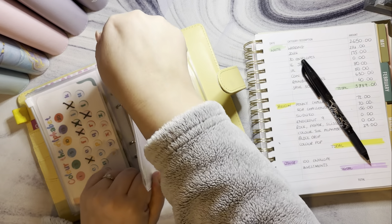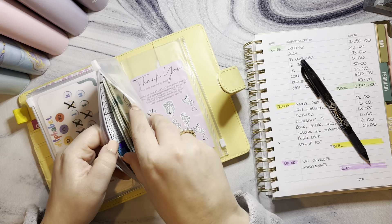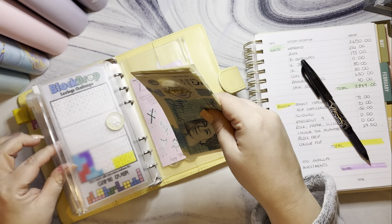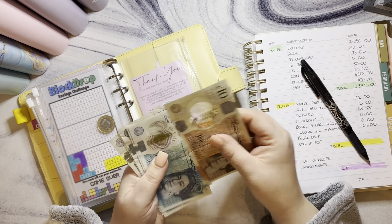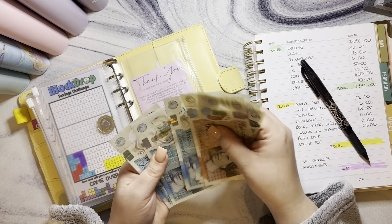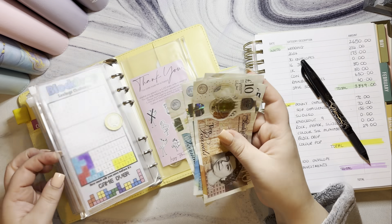Block Drop has got a pound coin and then counting: 10, 15, 20, 25, 30, 35, 40, 45 — that's £46 in there.